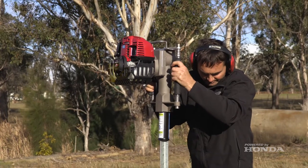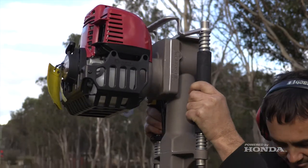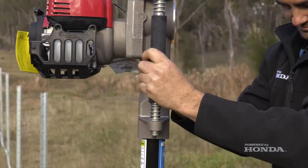We used electric jack hammers and different components, and developed bolted Honda engines to different products and tested it, and ended up developing the product that we see today. We manufacture these in absolute thousands for the world.